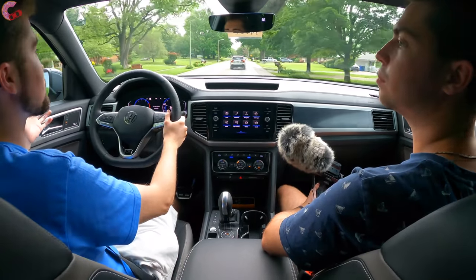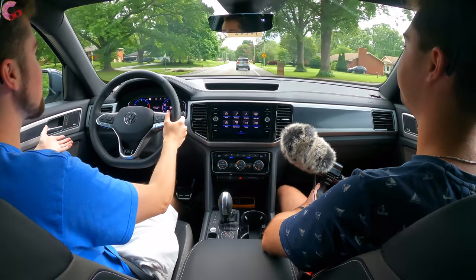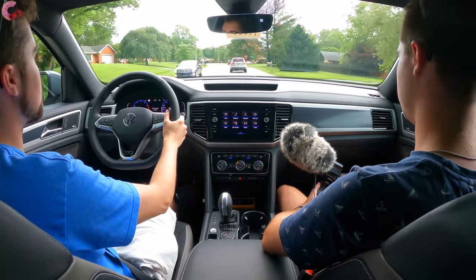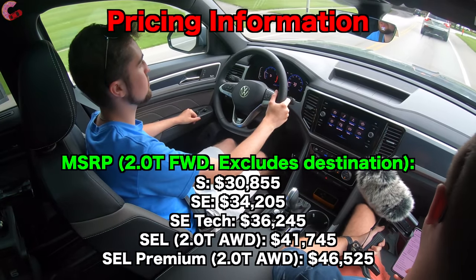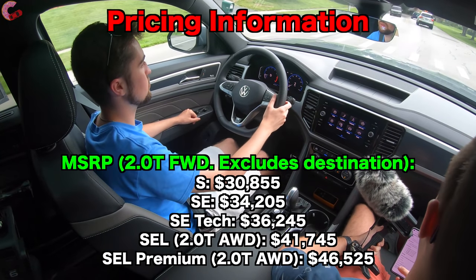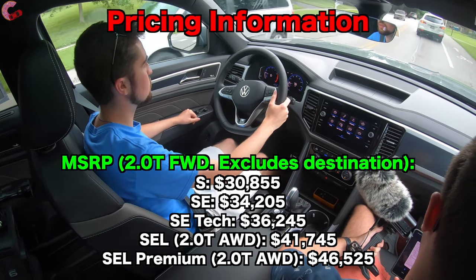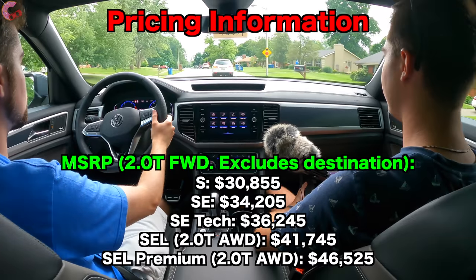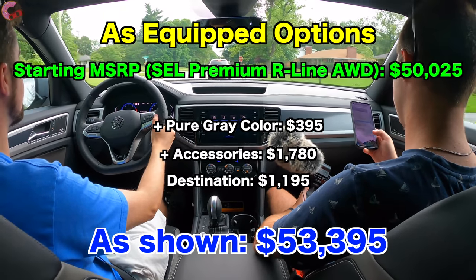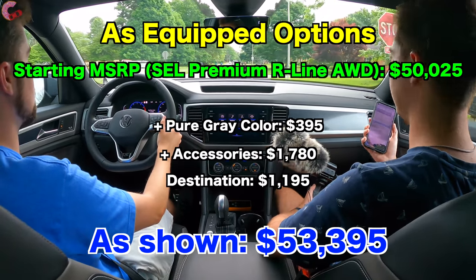You might wonder how much this costs, but the prices are actually pretty reasonable. The S starts at just over $30,000 — $30,855 to be exact — with a lot of trim levels in between, going all the way up to the SEL Premium starting at $46,525 with the four-cylinder. The vehicle we have here today is pretty much fully loaded, and with a destination charge of $1,195, this one comes to $53,395.